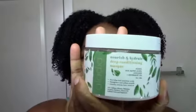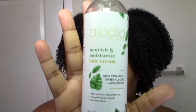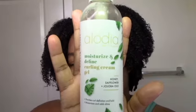She finally came to a hair show I was at, so it was easy to grab some products. I got the Nourish and Hydrate deep conditioning mask, the Nourish and Moisturize hair cream, and the Moisturize and Define curling cream gel — basically just enough for a wash day. She did have a shampoo but I have way too many shampoos already, so I used a different shampoo and started my Elodia wash day from the deep conditioner, then the hair cream as a leave-in, then the gel.